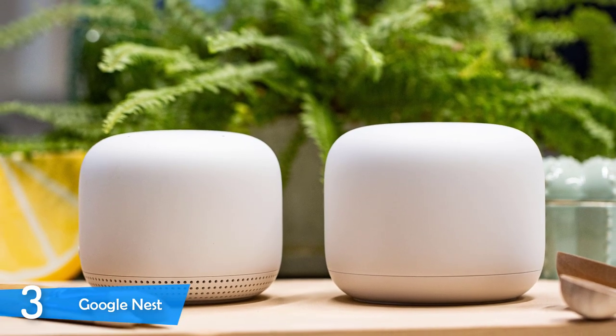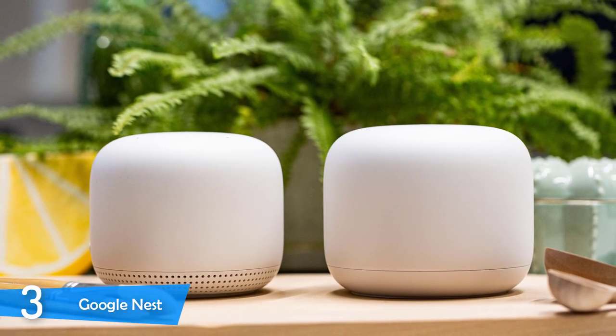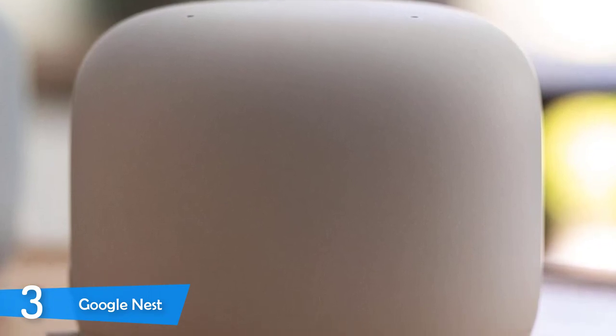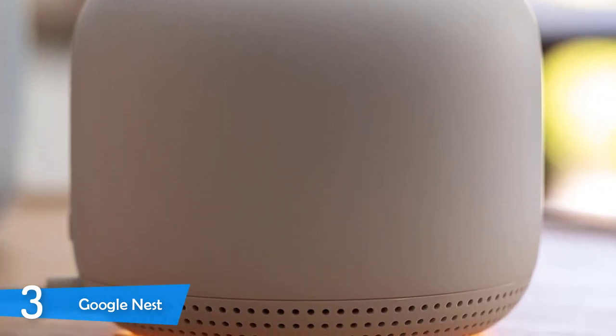The setup is pretty straightforward — you simply download the Google Home mobile app, assign the basic information, and in less than a minute the Nest will start working and you can enjoy its presence.